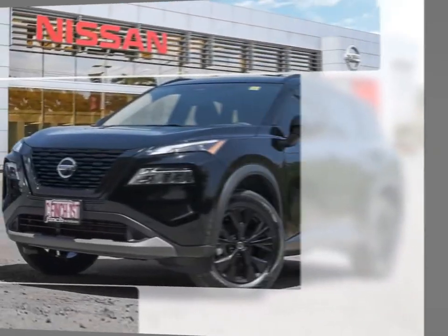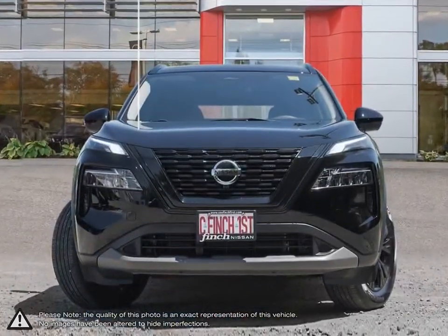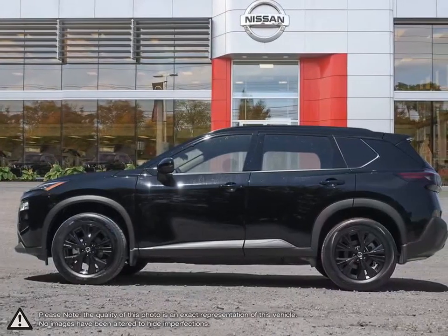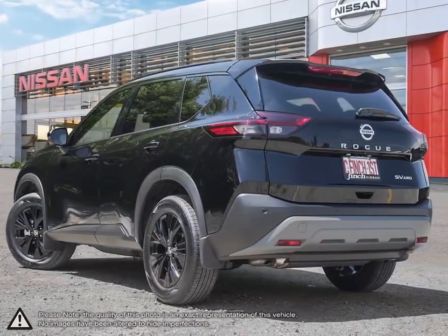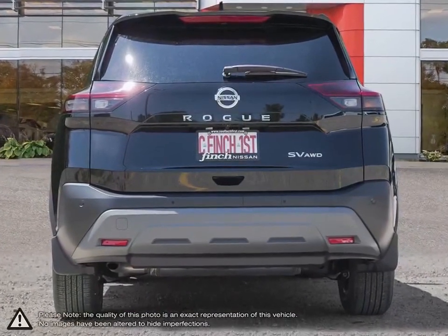Today we're looking at a 2021 Nissan Rogue. From headlights to taillights, the stylish Rogue maintains a perfect blend of classy and sporty for a look that's easy on the eyes. A rear spoiler and standard roof rails that flow along the contours of the body give it a sporty edge.